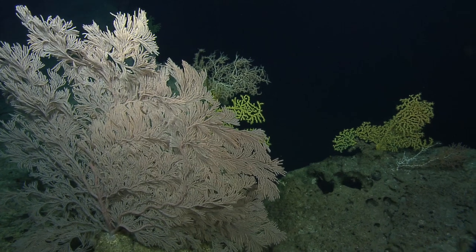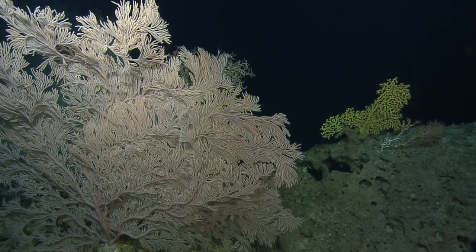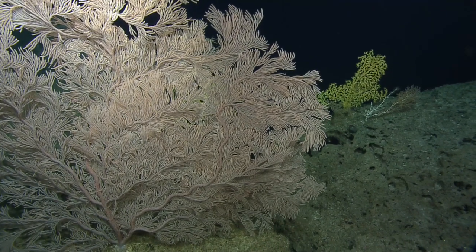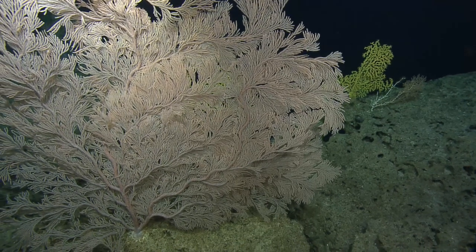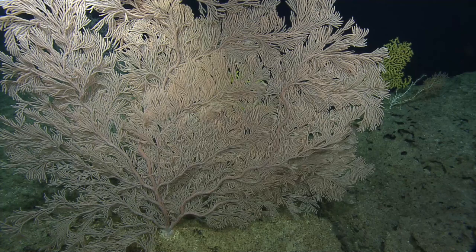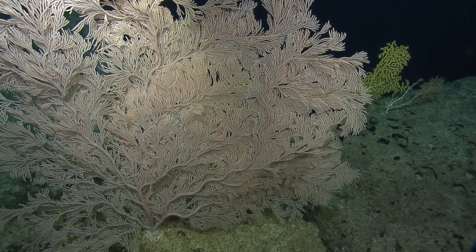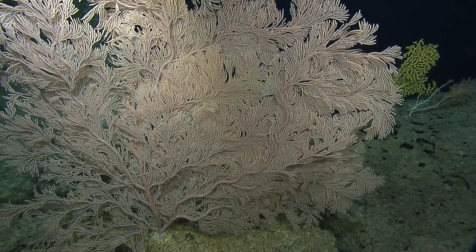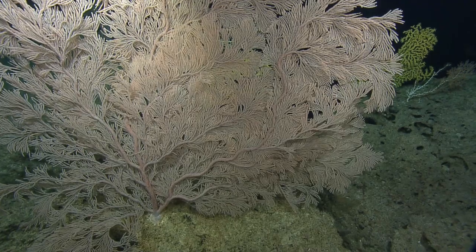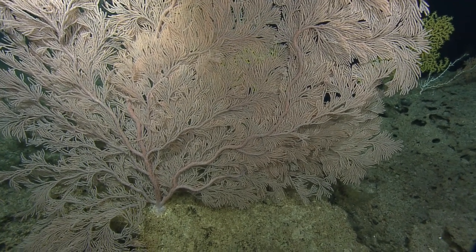Each one of the polyps, if we zoomed in closer, independently feeds in the water column — so you can see the benefit of that over just having one large polyp. There's more opportunities for the organism to feed. Is it possible to zoom in close to see what each one of those little fronds looks like up close? Exquisitely beautiful.